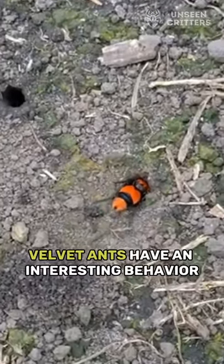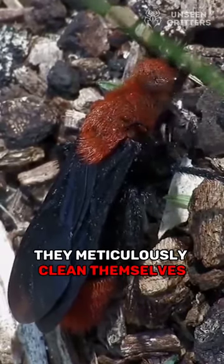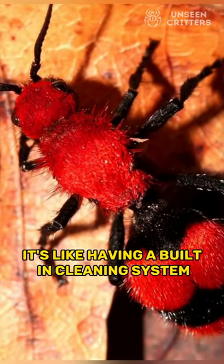Velvet ants have an interesting behavior called grooming. They meticulously clean themselves, removing any debris or foreign particles that may have attached to their velvety hairs. It's like having a built-in cleaning system.